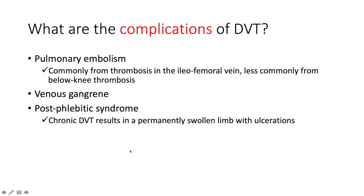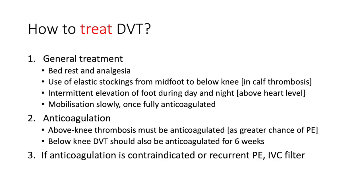How can a DVT complicate? The most well-known complication is pulmonary embolism, commonly arising from iliofemoral vein thrombosis and less commonly from below-knee thrombosis. It can also complicate with venous gangrene and post-phlebitic syndrome, because chronic DVT results in a permanently swollen limb with alterations and lipodermatosclerosis.